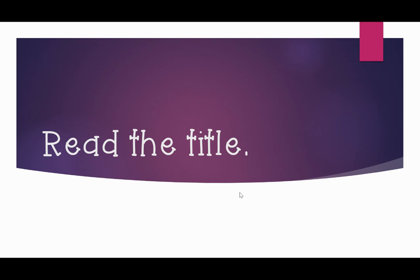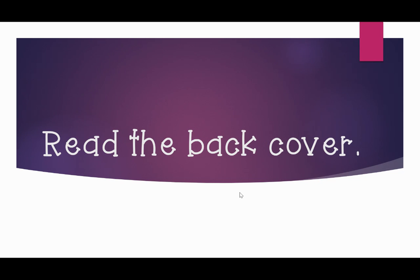The first thing you want to do is read the title. Then you want to flip to the back of the book and read the back cover. Most books have a short paragraph or a few sentences on the back that tell you a little bit about the book — we call this a blurb. Read that blurb on the back cover and ask yourself: does this sound interesting? Do I think this is a book that I'm going to like?